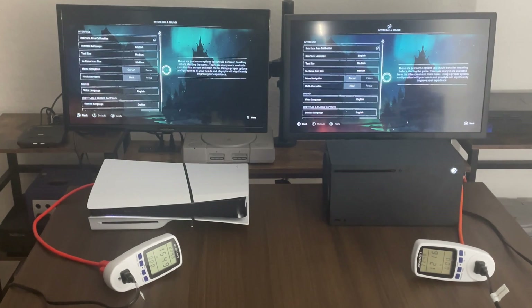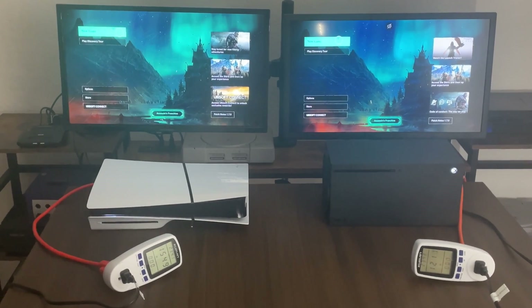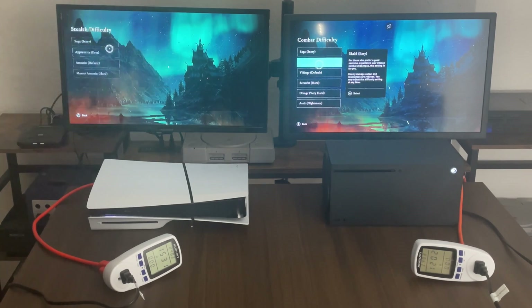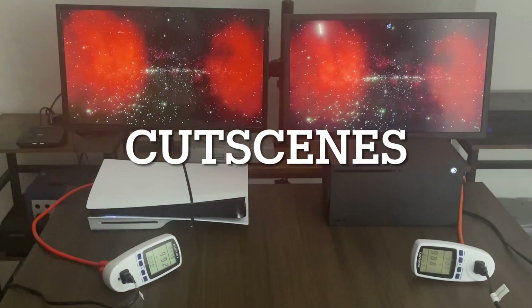The only thing plugged into the wattmeters are the consoles only. The TVs are plugged in elsewhere, so it shouldn't affect any of our results here. Let's start a new game. I did mute both of the TVs just in case. Let's go for easy stealth difficulty and get into some cutscenes.